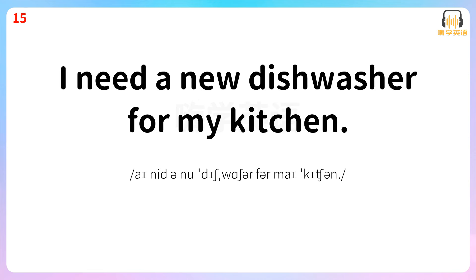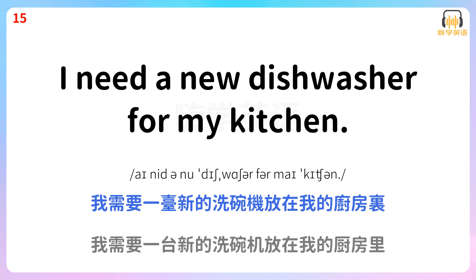I need a new dishwasher for my kitchen. 我需要一台新的洗碗机放在我的厨房里。